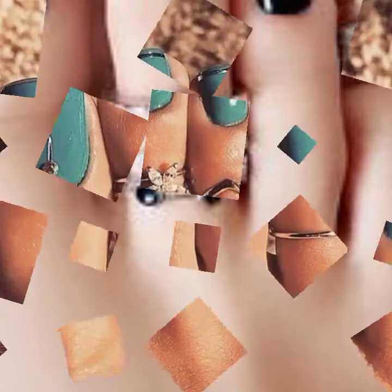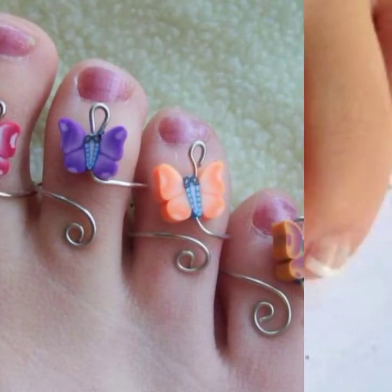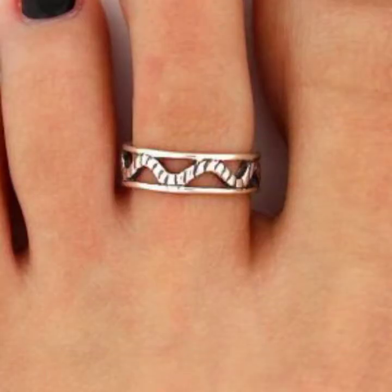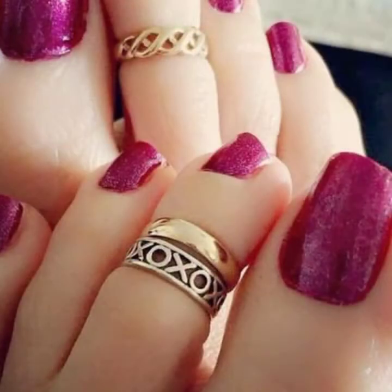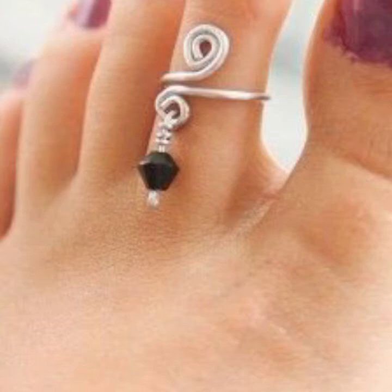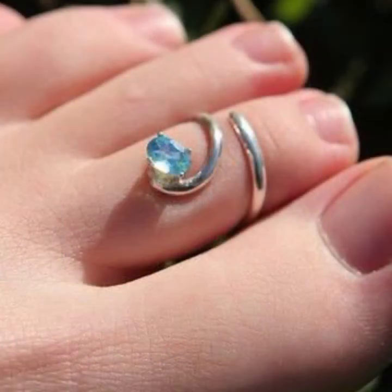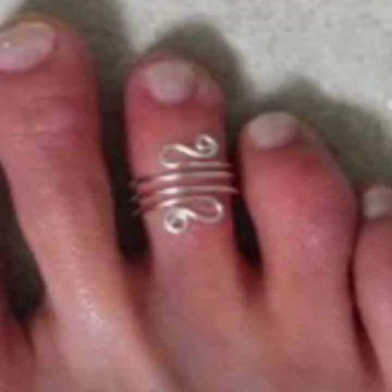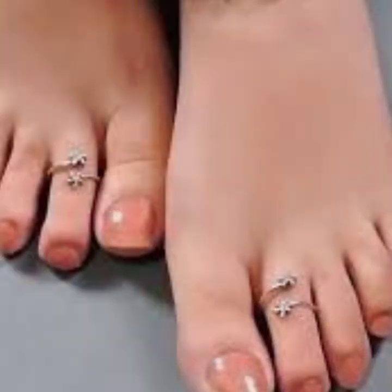Hello friends, welcome back to my channel. Today I'm going to share with you the most demanding, stylish, stunning and eye-catching toe rings. These are very beautiful and gorgeous rings for ladies and girls who love to try this type of jewelry. You can try these with any type of wearing — office wear, party wear, street wear, casual wear, wedding wear — these will enhance your personality. All the designs are so beautiful, stylish, trendy and lovely.